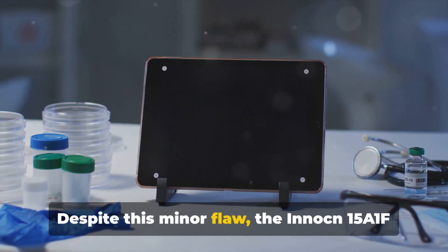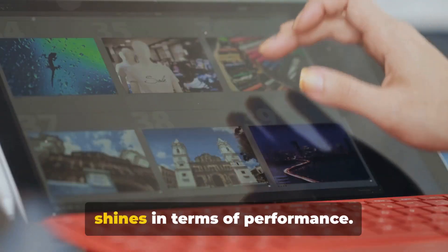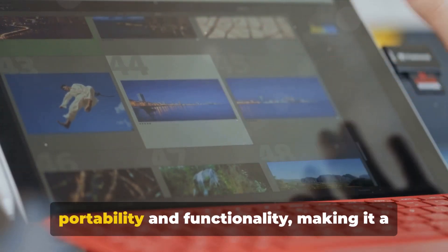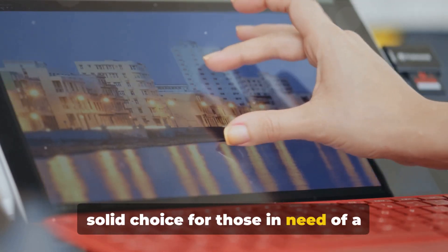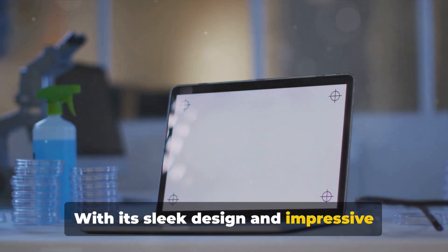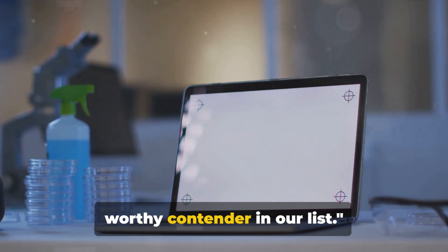Despite this minor flaw, the Innocn 15A1F shines in terms of performance. It manages to strike a balance between portability and functionality, making it a solid choice for those in need of a reliable portable monitor. With its sleek design and impressive functionality, the Innocn 15A1F is a worthy contender in our list.